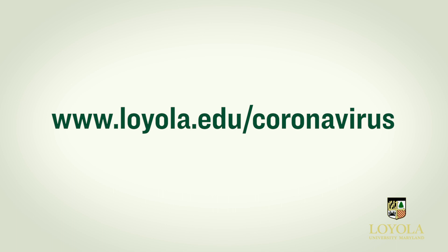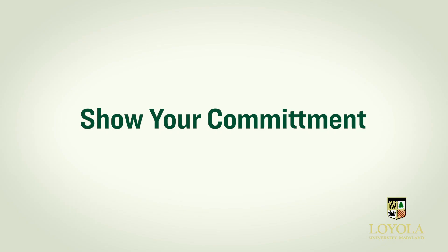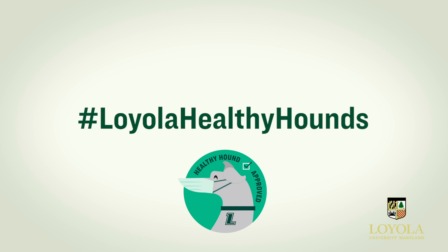Updated information about testing, isolation, and quarantining is available at www.loyola.edu/coronavirus. We've developed the Healthy Hounds Campaign to help keep all of us informed and committed to keeping our campus safe. We all want to enjoy our time on campus this spring, and each of us must do our part to make it happen. Show your commitment. Follow the rules and help enforce safety measures on campus. Don't be afraid to remind others to follow the rules too. We are looking out for our whole community and should hold one another accountable. Sign the Healthy Hounds Pledge, which can be found at www.loyola.edu/healthyhounds. And finally, spread the word about your commitment to and the importance of hashtag Loyola Healthy Hounds.